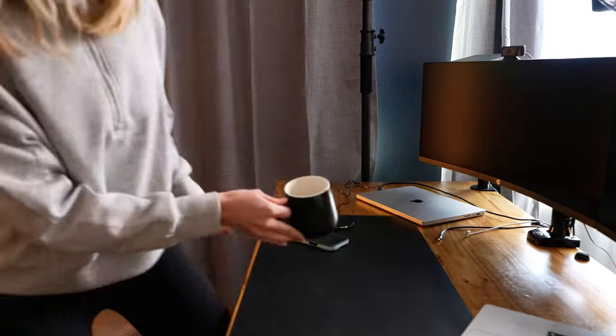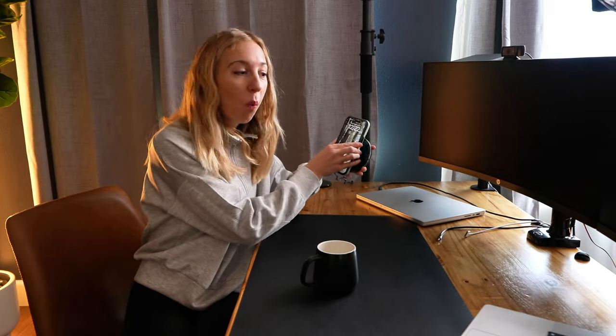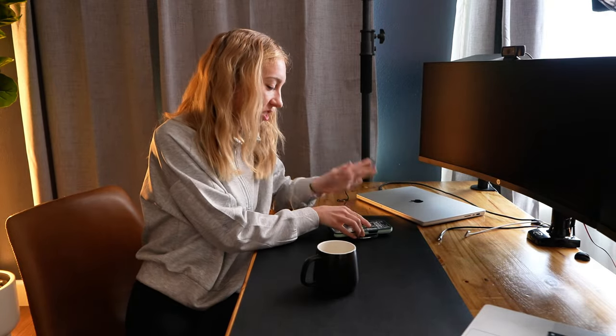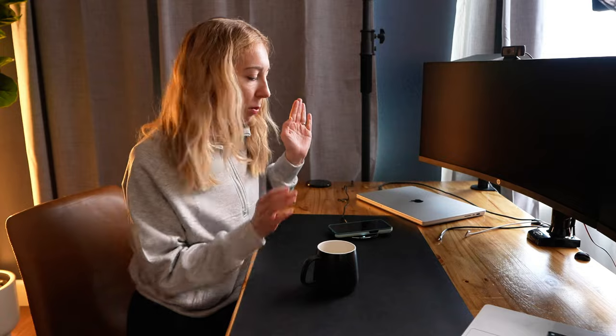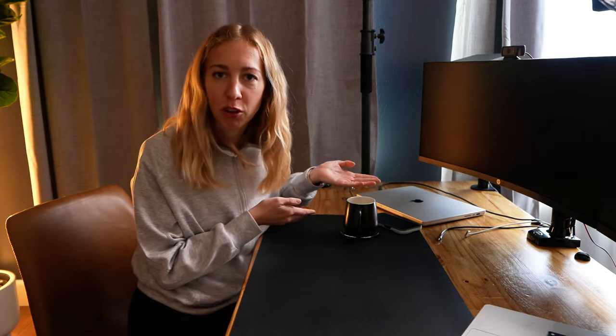What makes this mug so awesome is its ability to keep drinks like coffee or tea warm at 130 degrees Fahrenheit, which is perfect for people who tend to forget their drinks once they get absorbed into work. And it doubles as a 15 watt wireless phone charger. I've been using it to charge my phone while I work and there's been no overheating. The convenience of charging my phone and keeping my drink warm is honestly such a game changer.